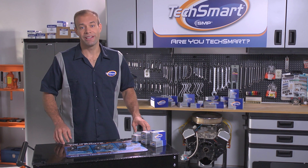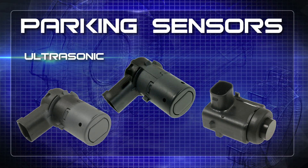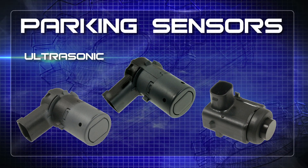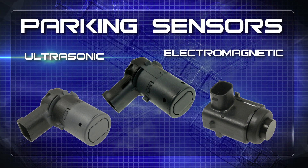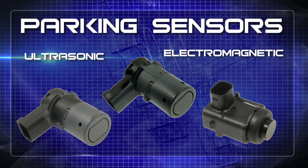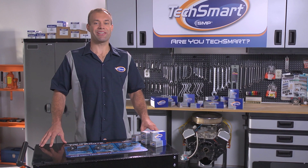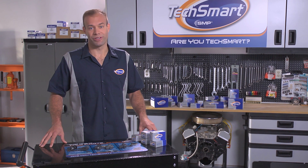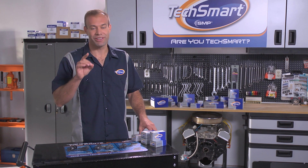TechSmart offers a wide range of parking sensors. We've got ultrasonic parking sensors that rely on sound waves to detect obstacles in the driver's path. In addition, we offer electromagnetic parking sensors that, like the name implies, create an electromagnetic field behind the vehicle when it's put into reverse. It's almost like something out of the Jetsons, but it's here. If something unexpected shows up in the field, the driver gets warned. So no matter what type of parking sensor your customers have, TechSmart has them covered.